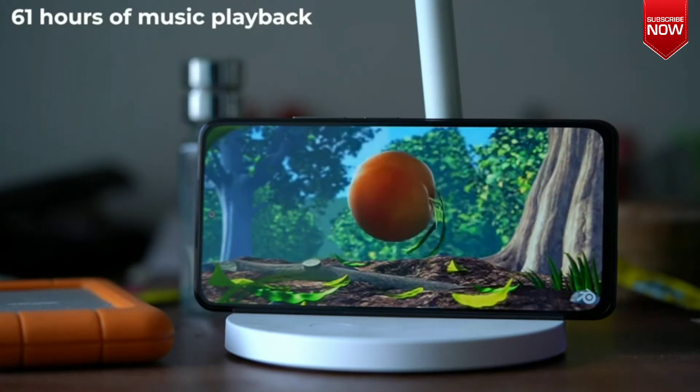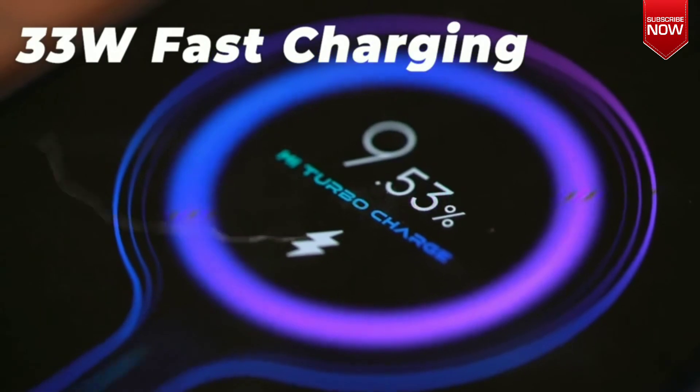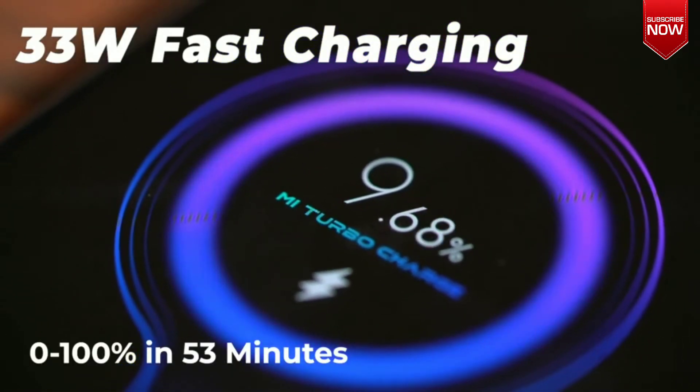To ensure users don't have to wait a very long time to charge the device, the phone offers 33W fast charging. Xiaomi notes that this is enough to charge the phone back up to 100% in 53 minutes.